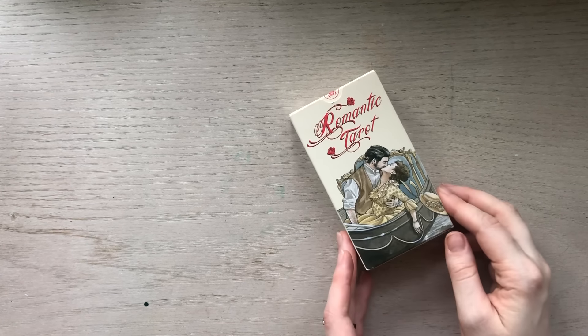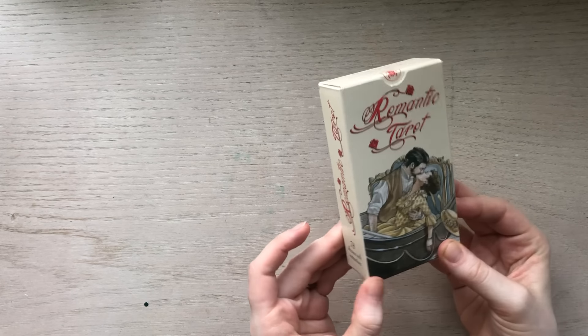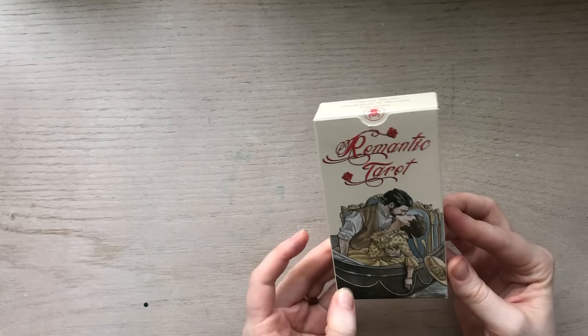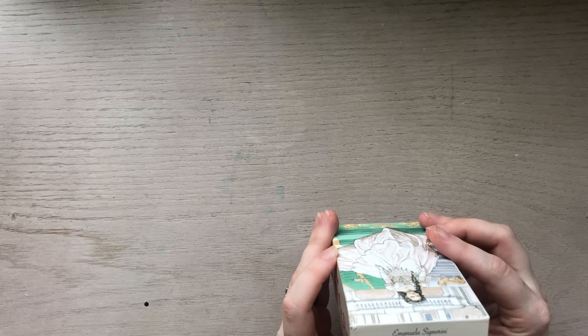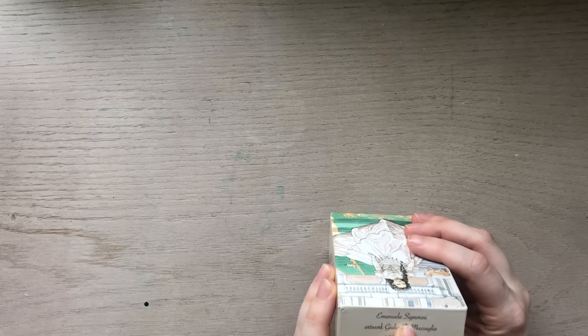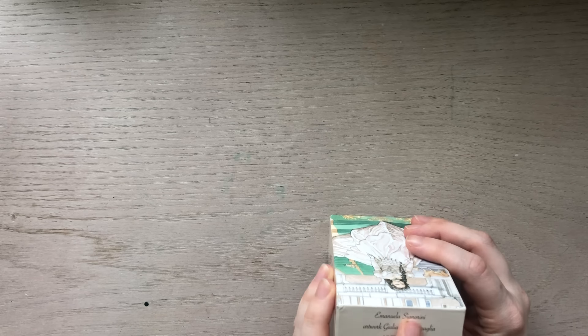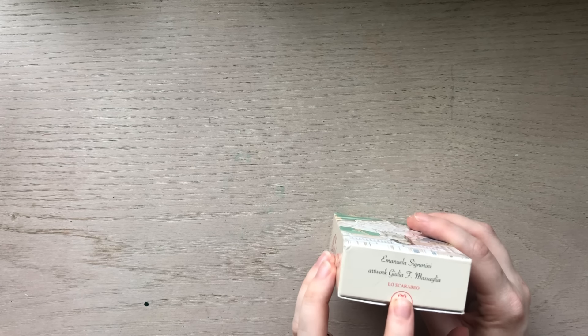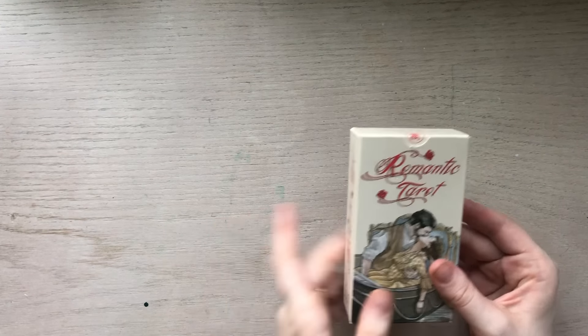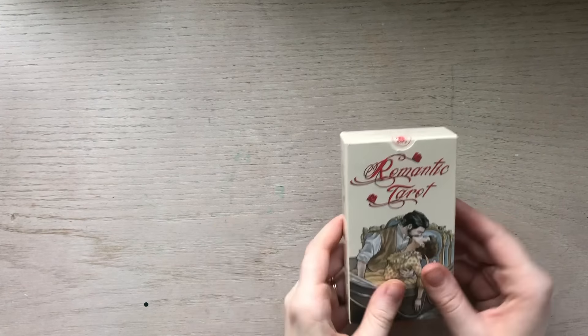Hello everyone, today we're going to do a review of the Romantic Tarot. This is by Emmanuela Signorini, with artwork by Julia F. Messaglia, and it's a Lo Scarabeo tarot deck. I really love the artwork of this deck and I'm so excited to show it to you.